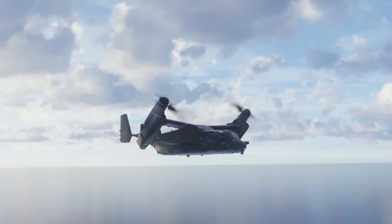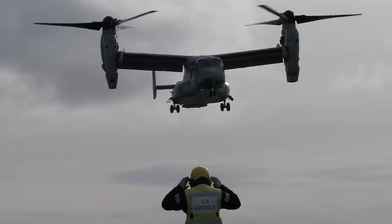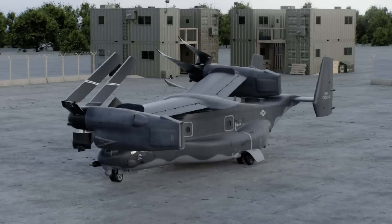While early development faced technical and safety challenges, continuous improvements have made the Osprey a critical asset in modern military operations, offering unmatched speed, versatility, and combat capability.